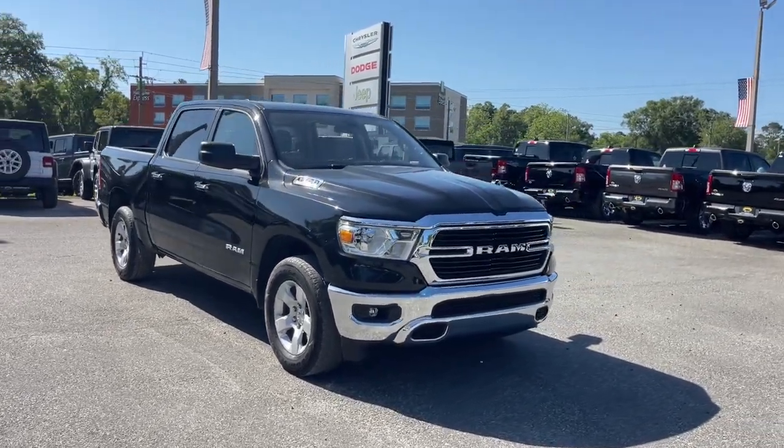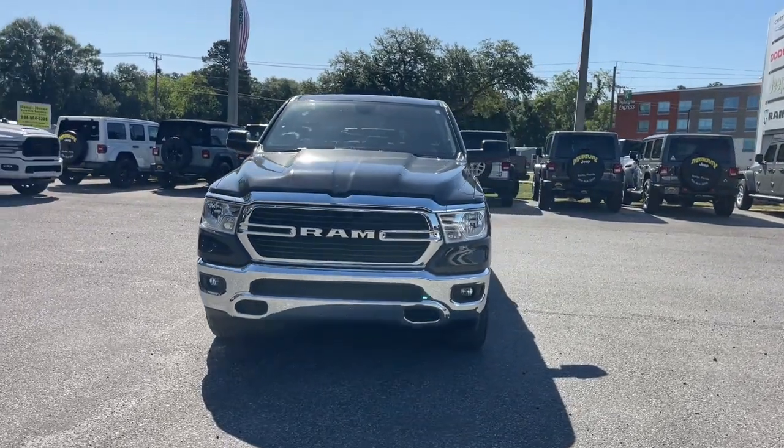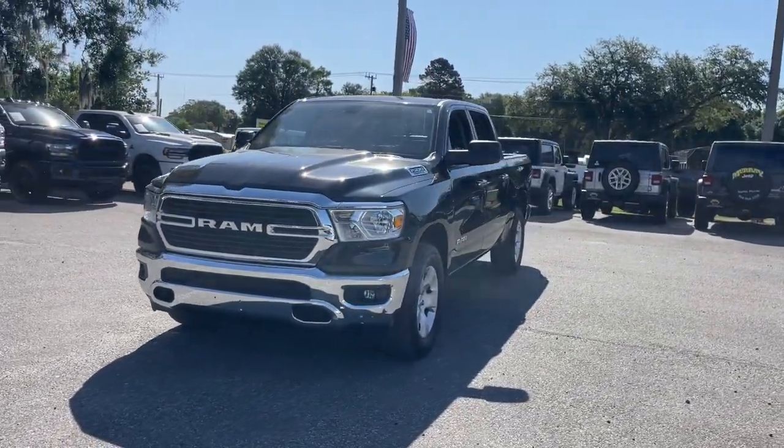Introducing the 2020 Ram 1500. With less than 25,000 miles on the odometer, this vehicle stands out from the rest.